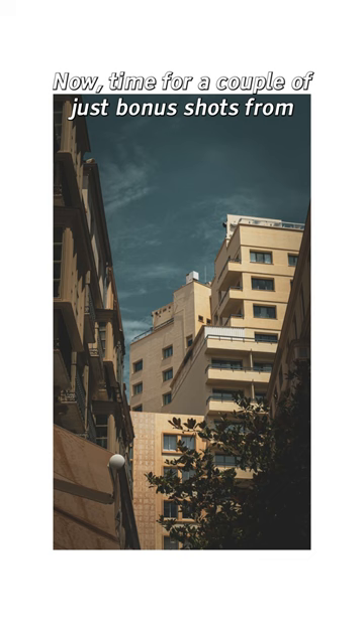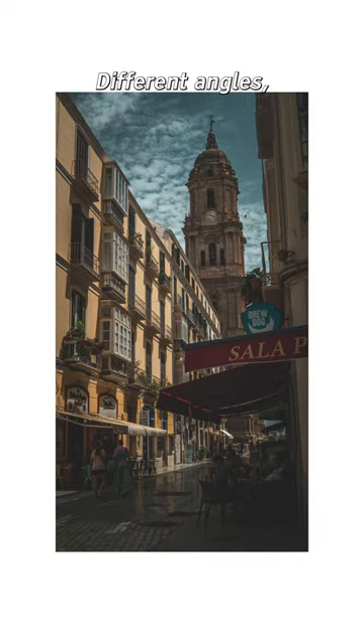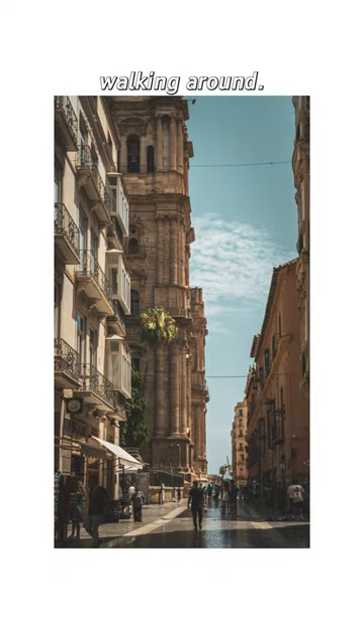Now time for a couple of bonus shots from the city, really just showing off what Malaga has to offer — different angles, the cathedral, and some amazing shots from my day walking around. Hope you enjoyed.